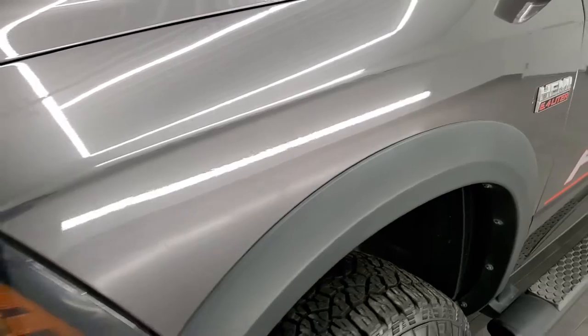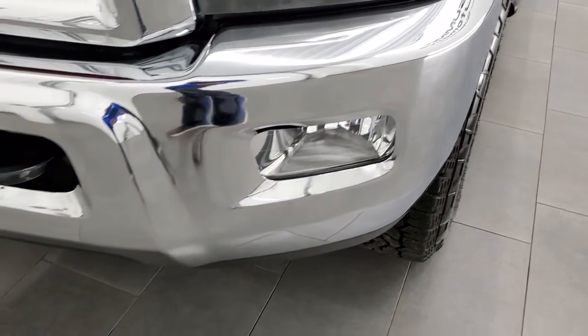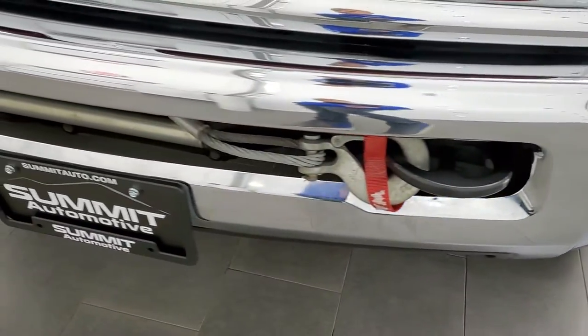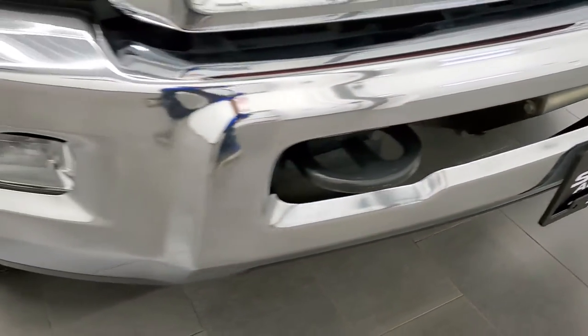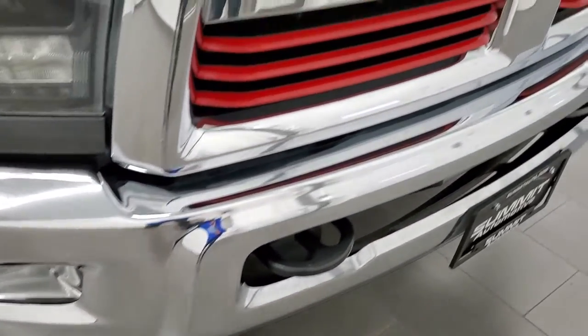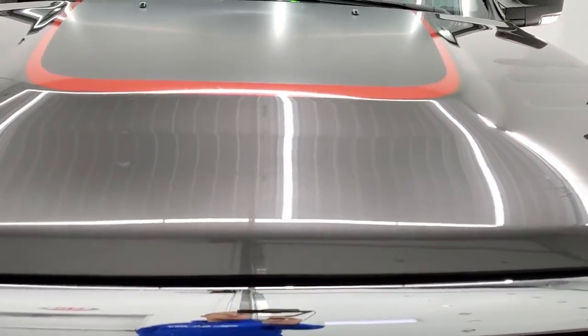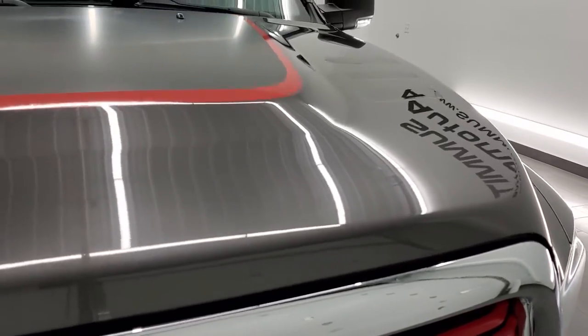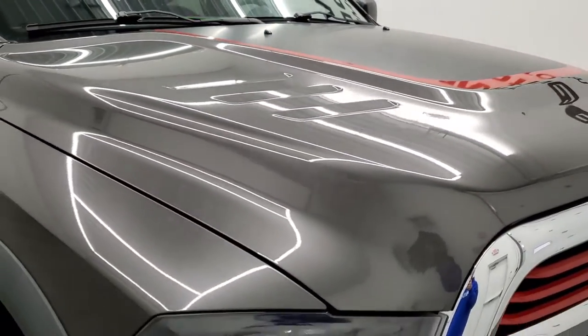Front fender is in really nice shape — I didn't see any dents or dings in there. It does come with the projector lamp headlamps, the LED running lights, and the factory fog lights. Comes with a factory winch and the front bumper is in excellent condition. We do have the controller for that winch in the center console. The hood is in really nice shape and you do get the anti-glare black hood decal.